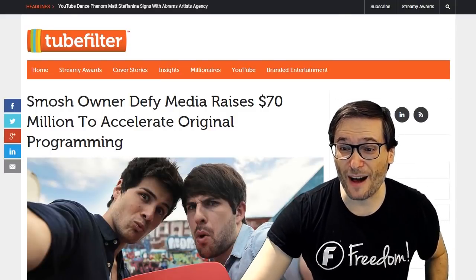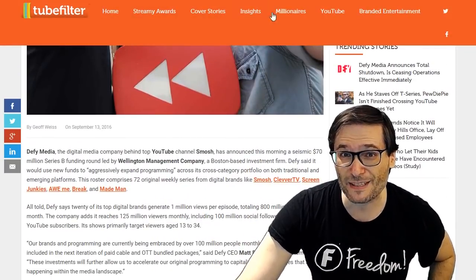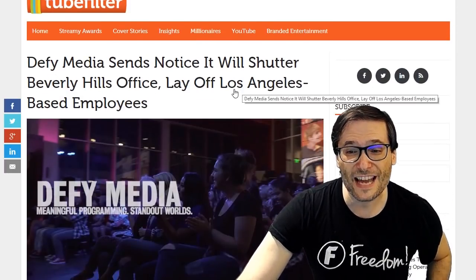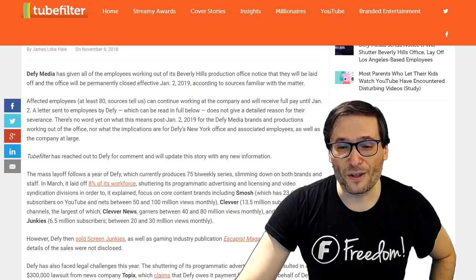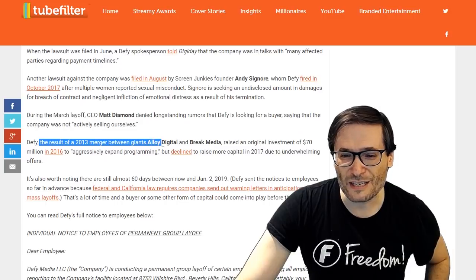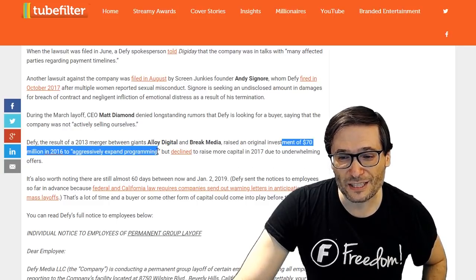Speaking of money, did you know that Defy Media raised 70 million US dollars to accelerate their original programming back in 2016? I mentioned this because there is sad news — yesterday Defy Media closed its doors. They are laying off all of their Los Angeles based employees. Defy was the result of a 2013 merger between Alloy Digital and Break Media, and they raised the 70 million in 2016 to aggressively expand programming.